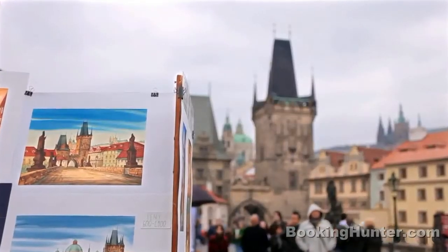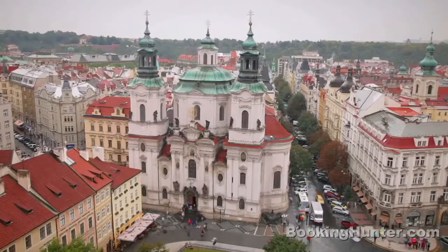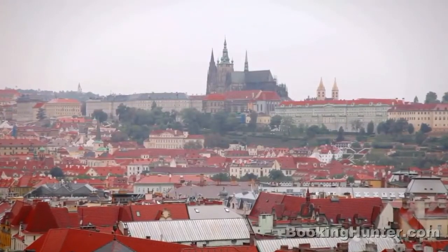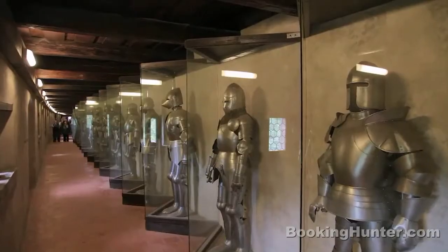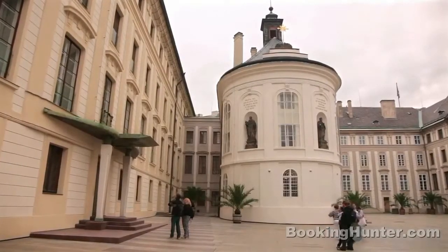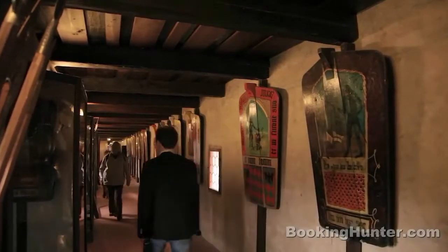Once across the river, stop to admire the city's finest baroque church, St. Nicholas, before climbing the hill to Prague Castle. Pass beneath the battling titans into a complex of palaces, courtyards and museums. From the alchemists of Mihulka Tower to the creation of the modern republic, Prague Castle has played center stage in Czechoslovakian history.